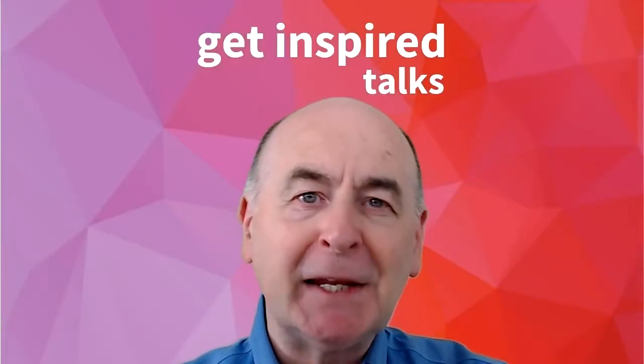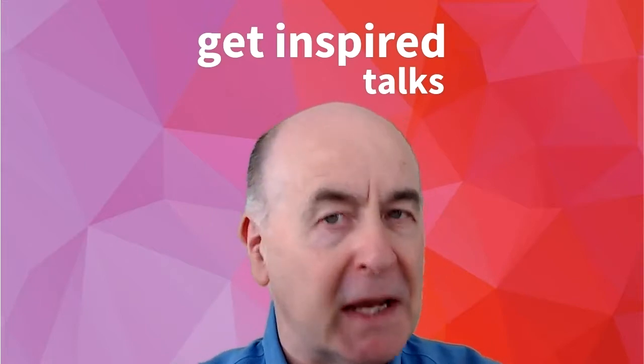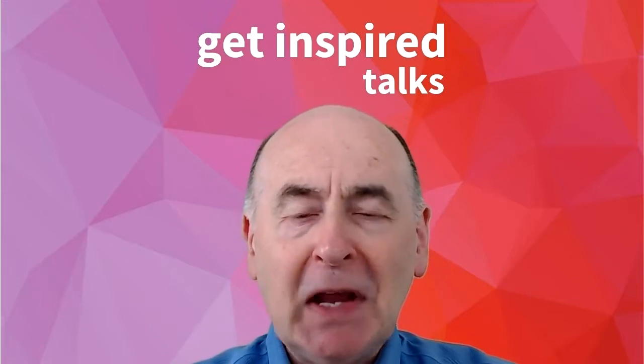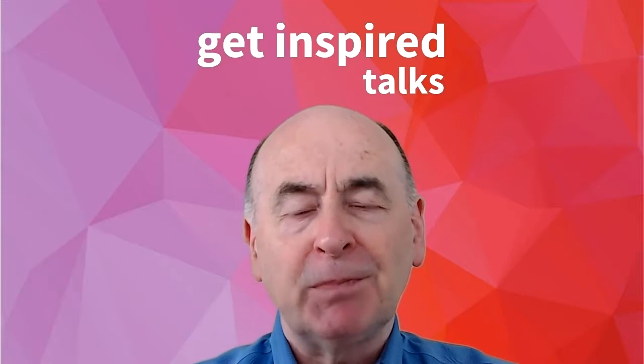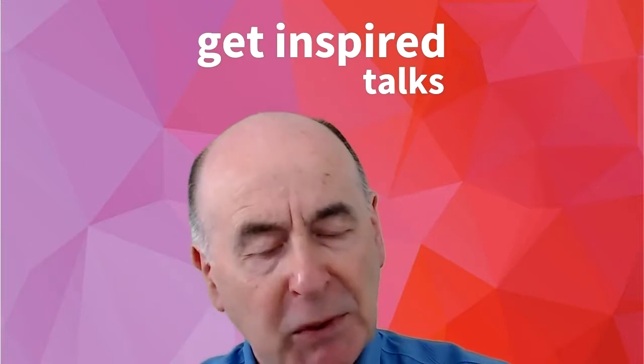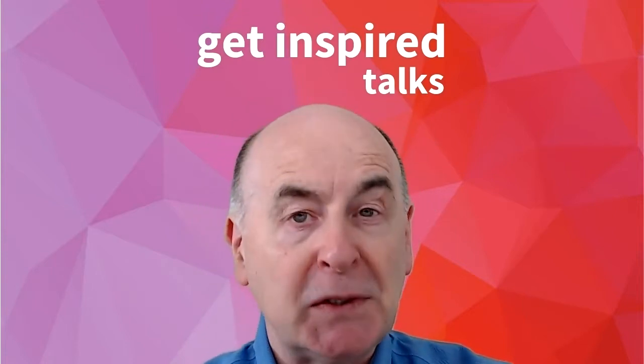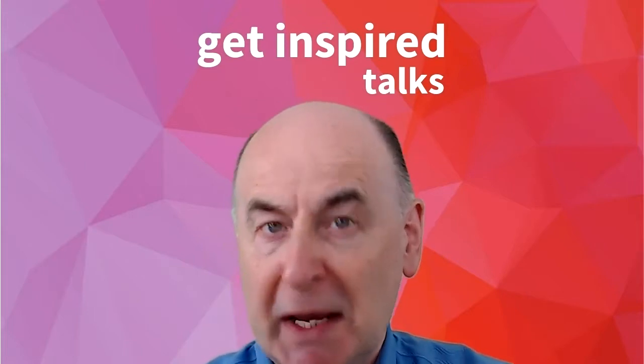Hello, Roger Killen here. 95 days to go between now and October the 19th. Today's big development was the time that I spent on the whole subject of the set, otherwise known as set design or stage dress.